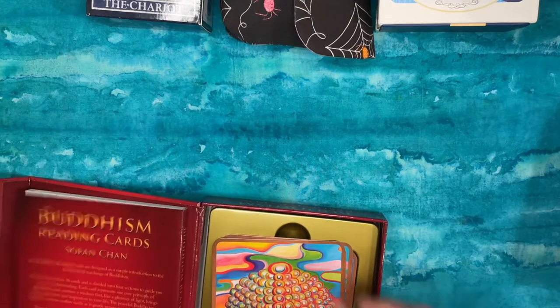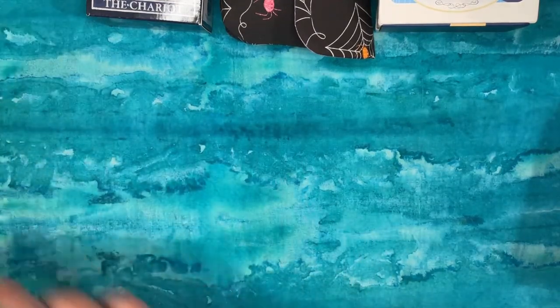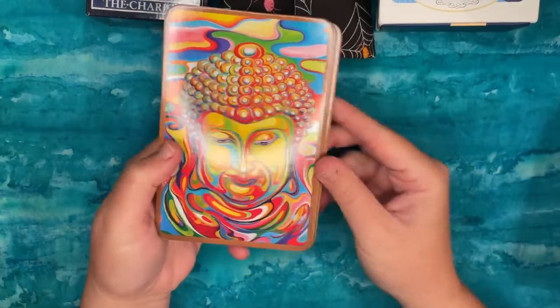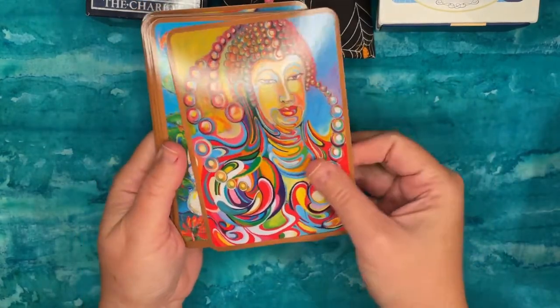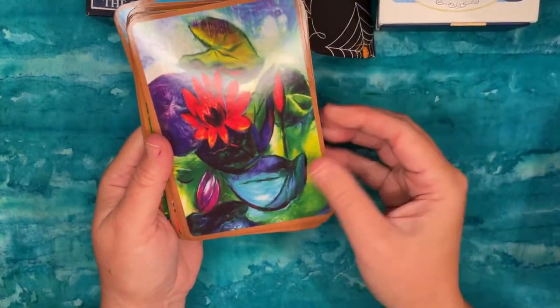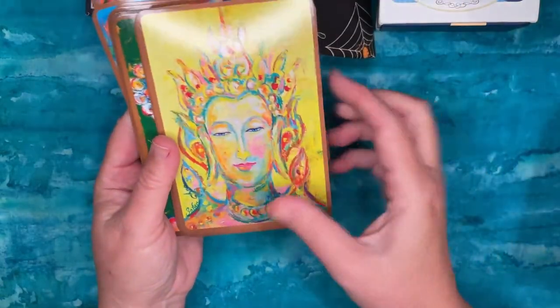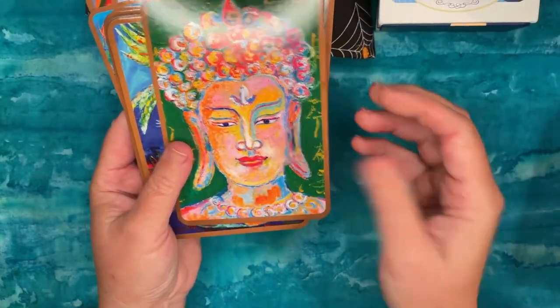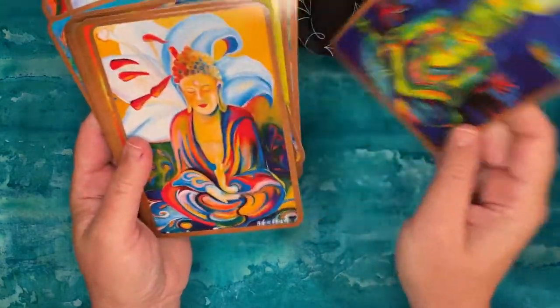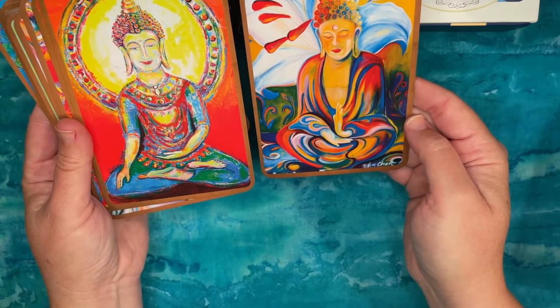This is the Buddhism Reading Cards: Wisdom for Peace, Love and Happiness by Sofan Chan. I haven't read the guidebook yet. What I do like is that these cards are very large, and they're great for reviewing important concepts in Buddhism. Each card has art on one side — many are faces of Buddha in different aspects — and a few show other things important to Buddhism, like lotus flowers. I would not actually use this deck to do readings with multiple cards, because there's very little differentiation in the imagery.